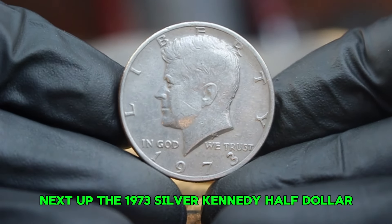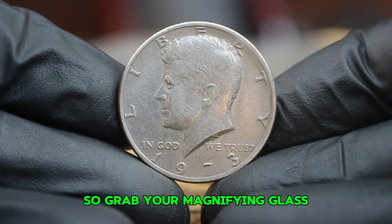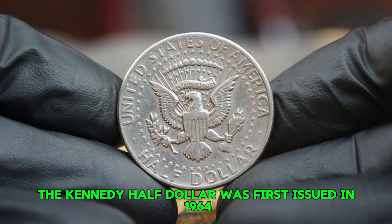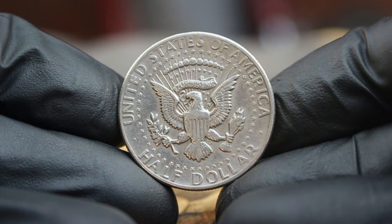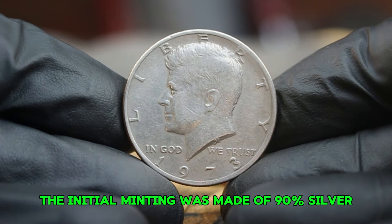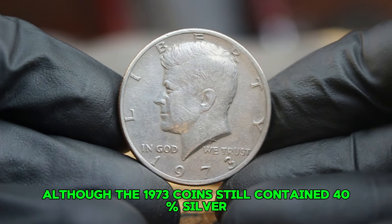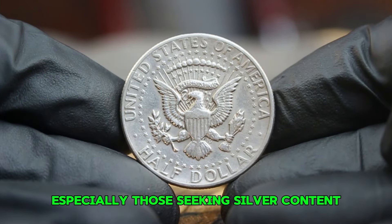Next up, the 1973 silver Kennedy half dollar with a large date and no mint mark, particularly in circulated condition. The Kennedy half dollar was first issued in 1964, shortly after President John F. Kennedy's assassination, as a tribute to his legacy. The initial minting was made of 90% silver, but starting in 1971 the composition changed to a copper-nickel clad, although the 1973 coins still contained 40% silver, making the Kennedy half dollar a popular choice among collectors seeking silver content.